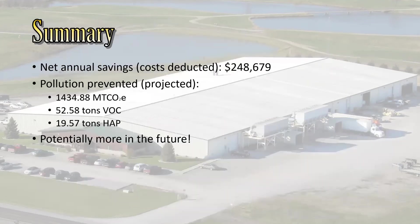That brings me to my summary. Net annual savings from the first two completed and recommended projects was about $248,000 per year. Pollution prevented was 1,234 metric tons of carbon dioxide — mainly from reduced power use from the air leaks — about 52 tons of VOCs, which is very important for the plant since it gives them more headroom, and almost 20 tons of hazardous solvents. There's also potential for more savings in the future with the methods that need just a little more work.